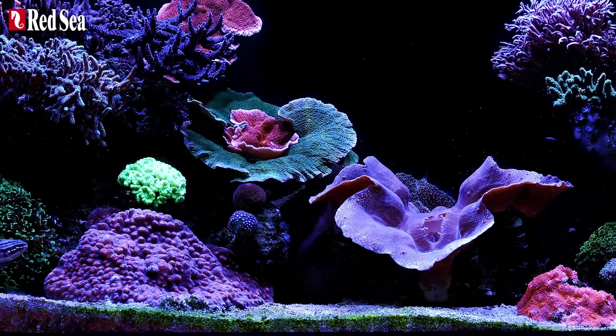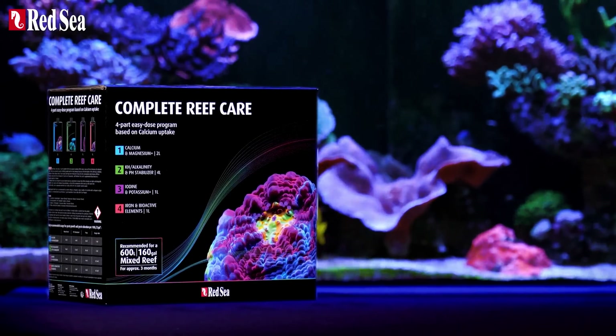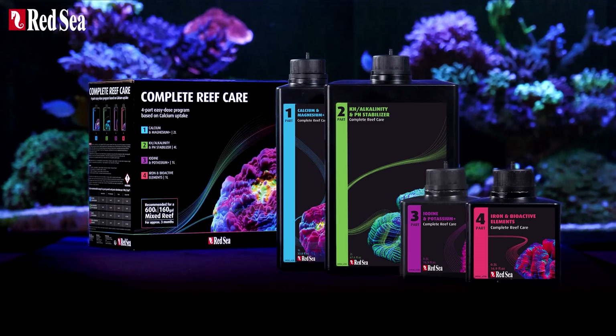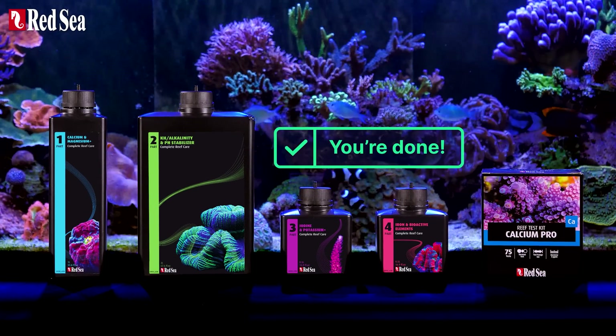Good news! The new four-part Complete Reef Care gives you more time to sit back and enjoy your reef, thanks to its unusually simple supplement routine. Four bottles, one test per week, and you're done.